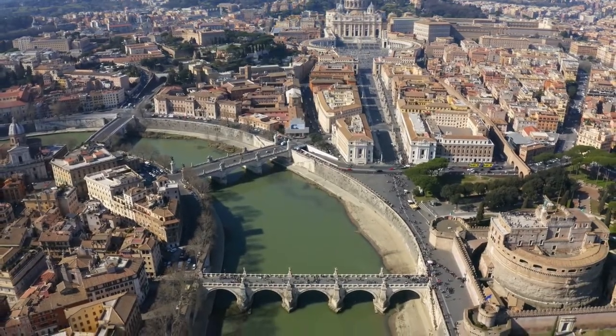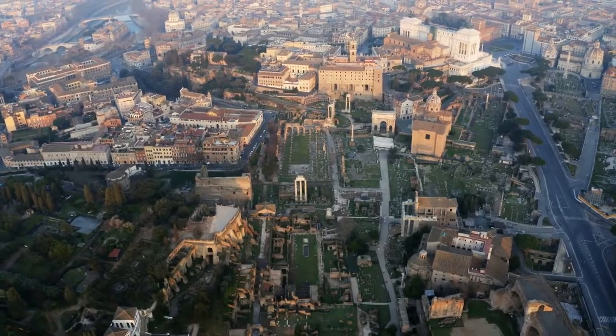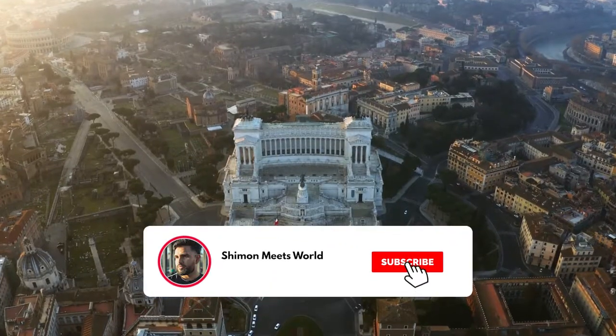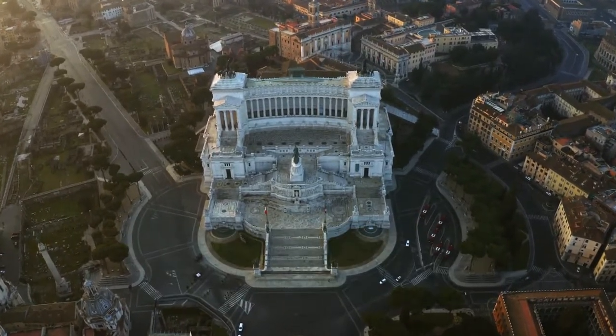And that's the top 10 things you can do in the historic city of Rome. Drop a comment below if you found this video useful or if there's anything else you think deserves a mention, and don't forget to hit the subscribe button and smash the bell icon for more travel content.